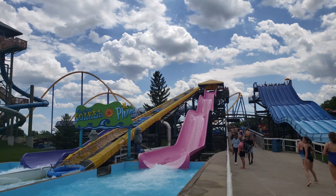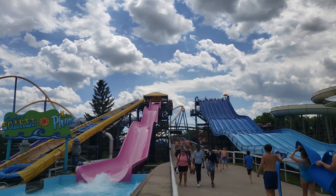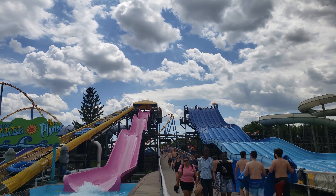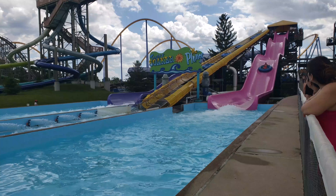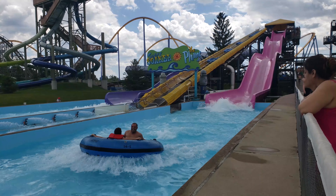This Super Soaker — the Plunge — looks like just a straight-down family slide. It looks like a lot of fun actually. One thing I've noticed is that people just keep flying when they hit the water at the bottom. That's awesome.